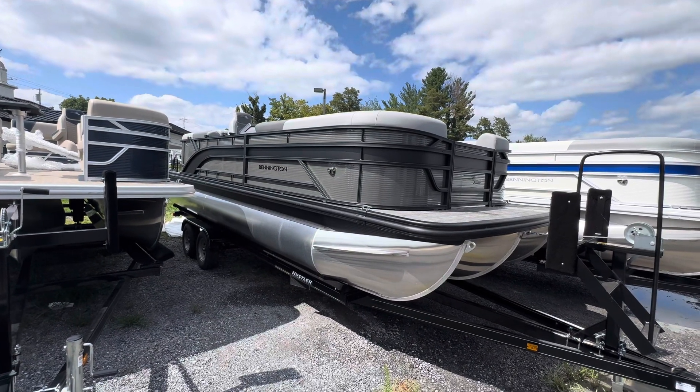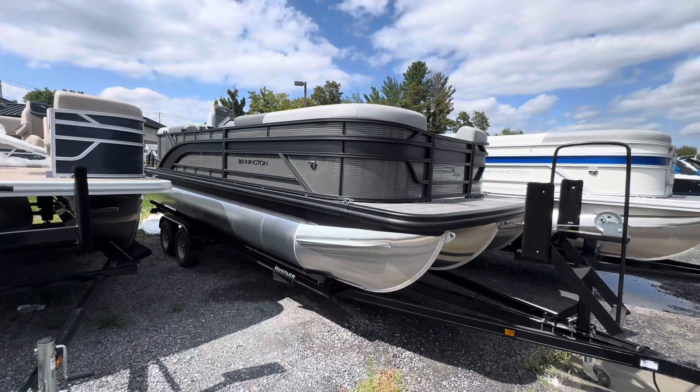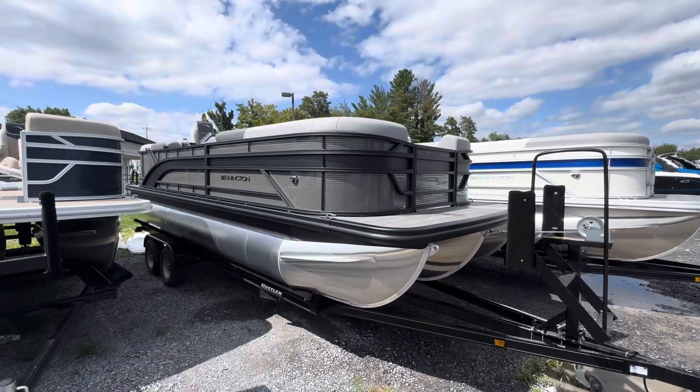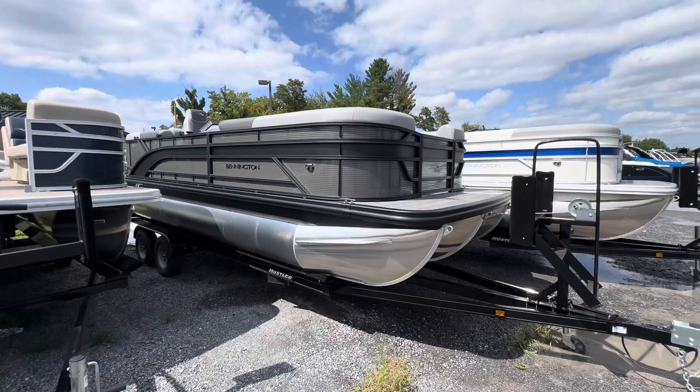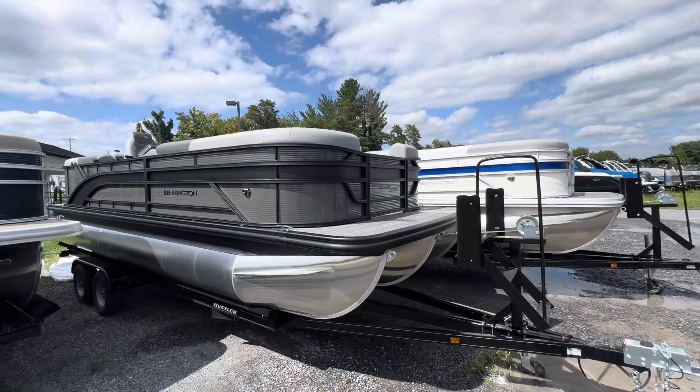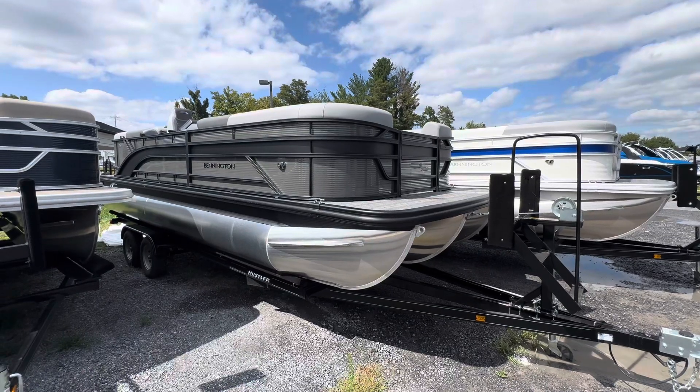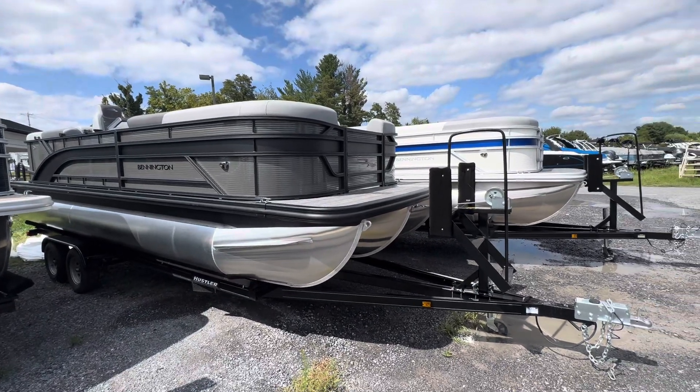What's up, Rocking fam! I've got a couple nice boats here — I'm going to do a couple videos for you. I've got a pair of 2025 — yep, you heard that right — the first 2025 Benningtons on the lot. These are both going to be 22 SSRs with the quad bench layout. I'm going to get up top and show you what we've got going on.